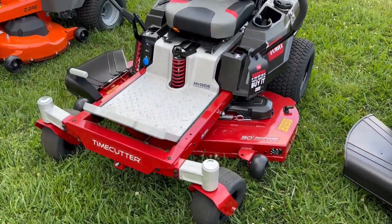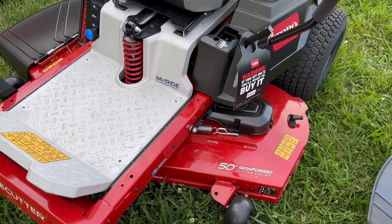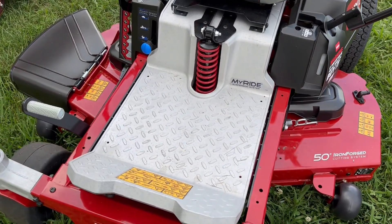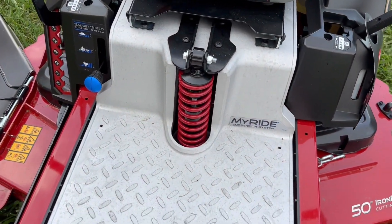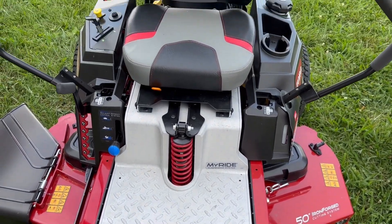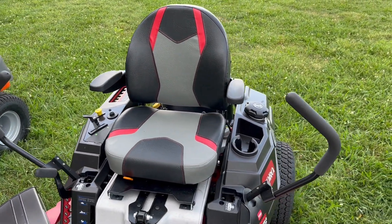This does have a 50-inch cutting deck with the Toro Iron Forged cutting system. Here we have that My Ride suspension, which is going to give you a nice, comfortable ride, as well as that padded seat with the armrests.